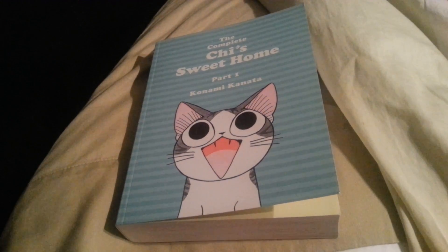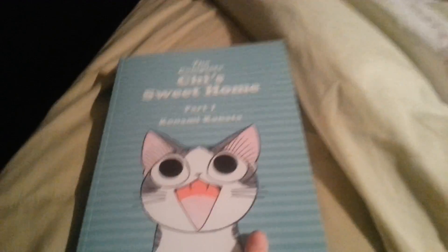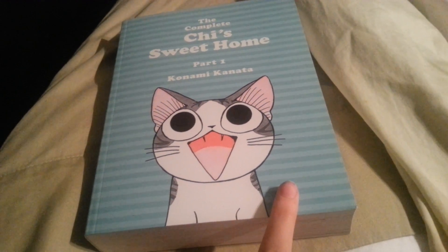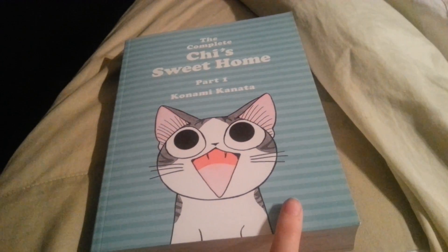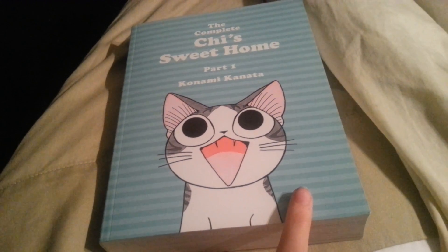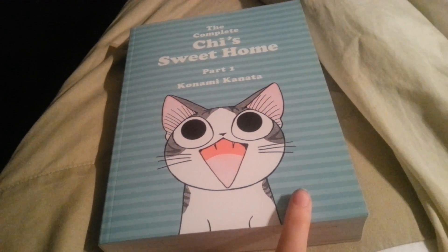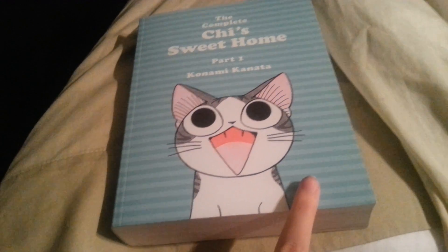If you guys don't know what Chi or who Chi is, it's about this little cat whose name is Chi. I'm not going to spoil how she gets her name, but it's about the Yamada family who takes this little cat in. Chi loses her mother and they take care of her, but the apartment they live in they're not allowed to have pets — so it's just about the crazy adventures that they have.